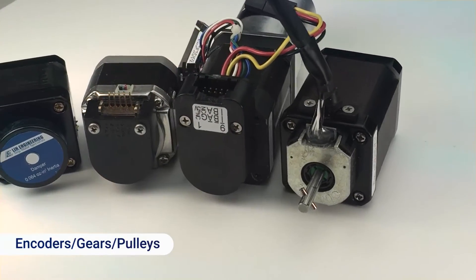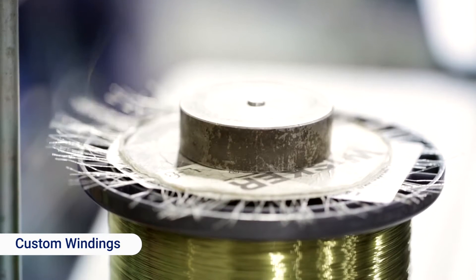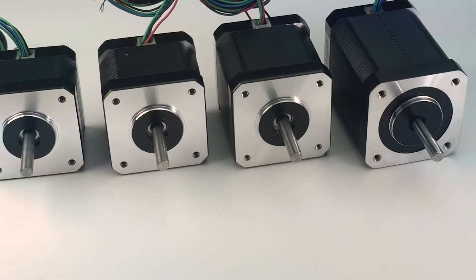Additional customization options include gears and pulleys, or even completely custom designs. We can also customize the winding of your motor to deliver optimal torque and performance at your desired operating speed.